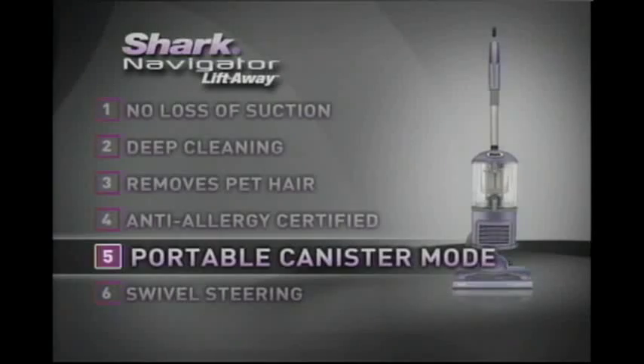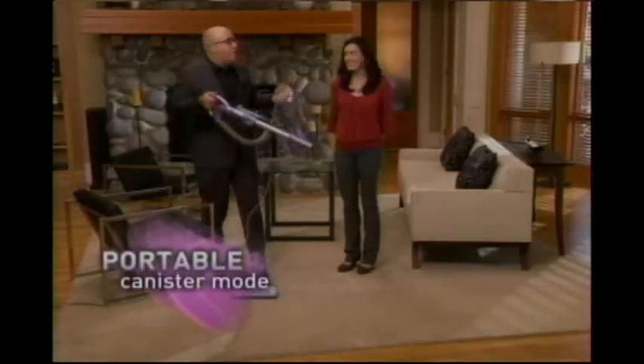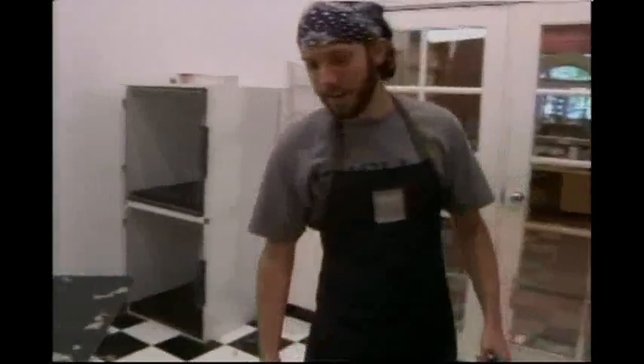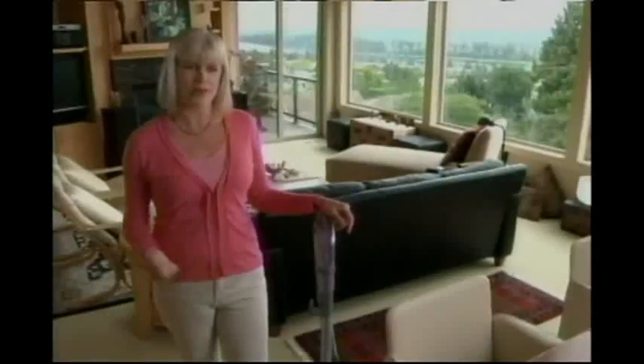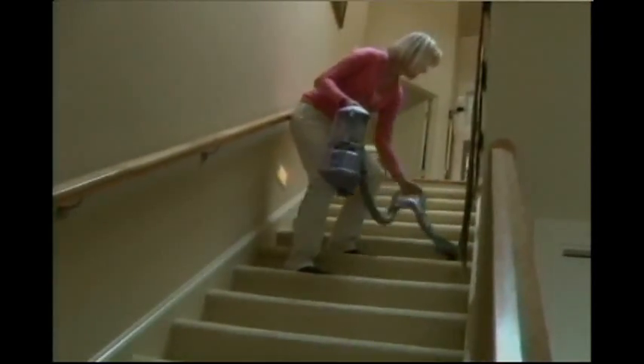So Mark, why do you call it the Lift-Away? You see, while you can have the quick-release wand pop off like that, you can also just press this button and check that out — you can have portable, no loss of suction whenever you want, so easily. I love this canister. I can walk all over the house with this — it can maneuver pretty easily around all of my little knick-knacks. I really enjoy canister mode. It's lightweight, easy to use. I'm not breaking my back trying to lug my heavy old vacuum up the stairs.